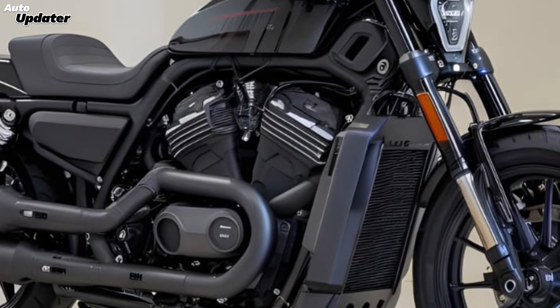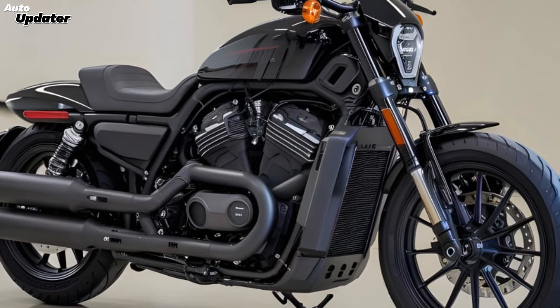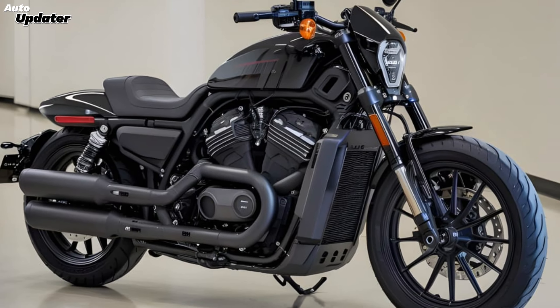Under the hood, the V-Rod Venom 400 is powered by a new 400 CV twin engine that delivers a thrilling ride. This engine is designed not only for performance, but also for efficiency — with advanced cooling and fuel management systems, it offers a perfect blend of power and economy. Whether you're cruising on the highway or navigating city streets, this engine ensures a smooth and responsive ride.